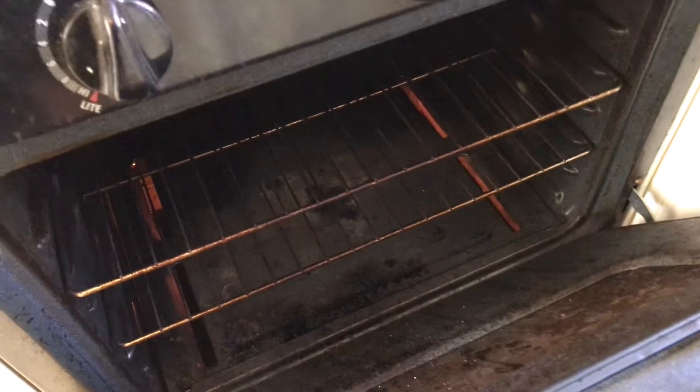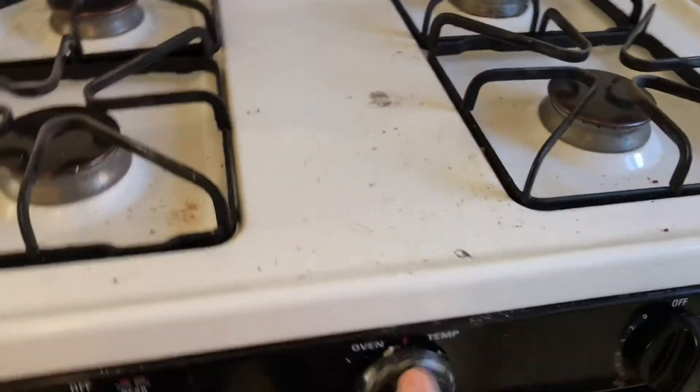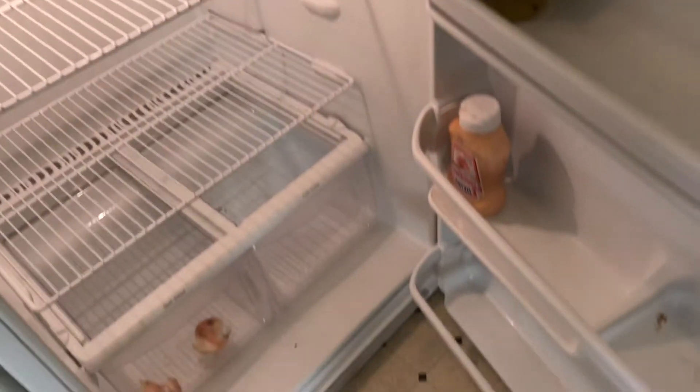We got the refrigerator. The handle to the refrigerator is missing — need a new handle. Refrigerator needs to be cleaned.